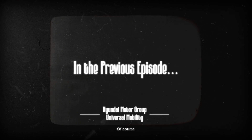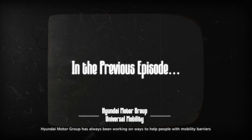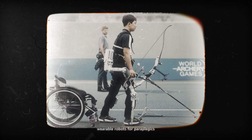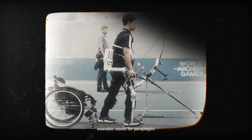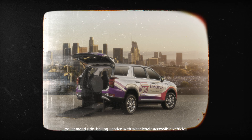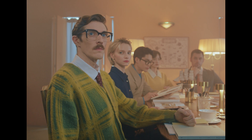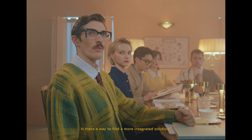Of course, Hyundai Motor Group has always been working on ways to help people with mobility barriers: wearable robots for paraplegics, autonomous wheelchairs, on-demand ride-hailing service with wheelchair-accessible vehicles. Is there a way to find a more integrated solution?